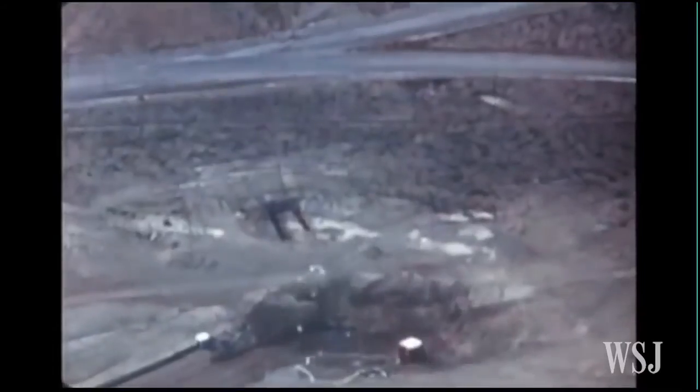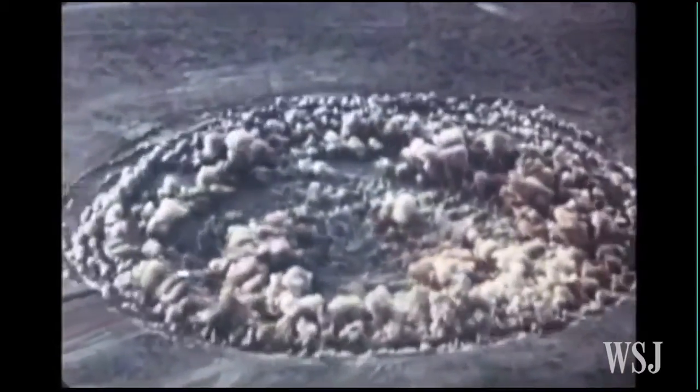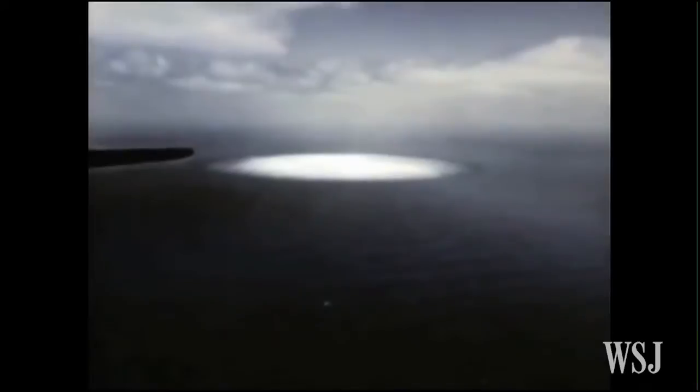If a nuclear explosion went off nearby, you'd know all about it. But what if it happened on the other side of the world? Some nations carry out nuclear testing in secret. They detonate bombs underground or underwater, hoping to evade detection.